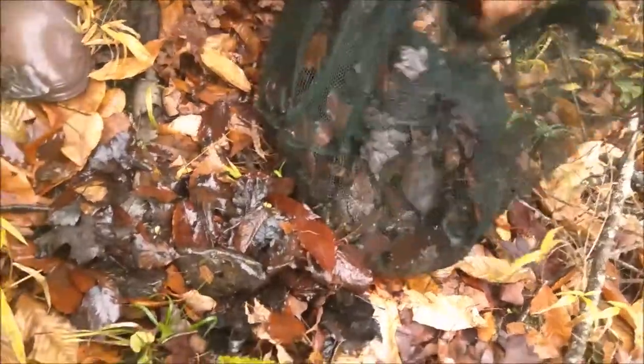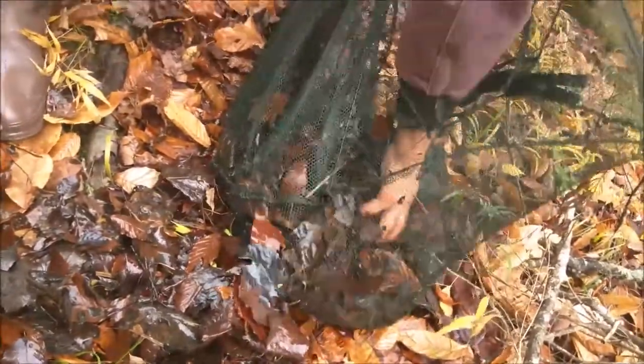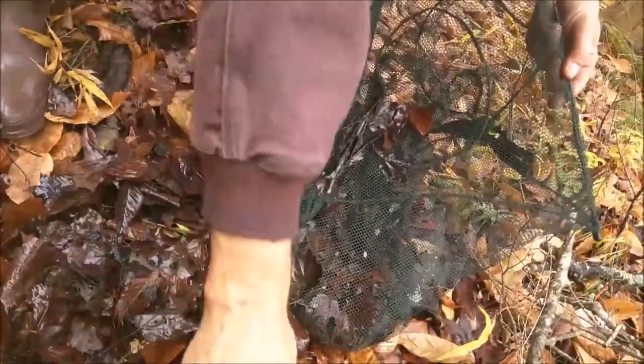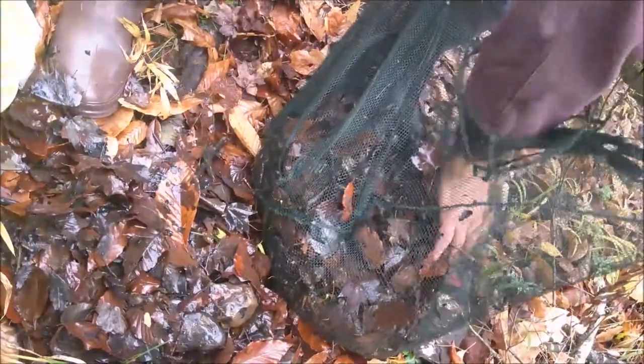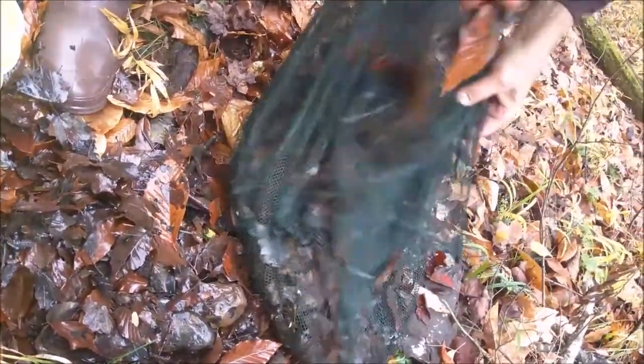We put some weights in. Keep looking for movement in there. There's bait — there's shrimp. We can reset it. Probably that one larger crayfish ate all the shrimp. I know, that's what I was thinking. He looks pretty violent.